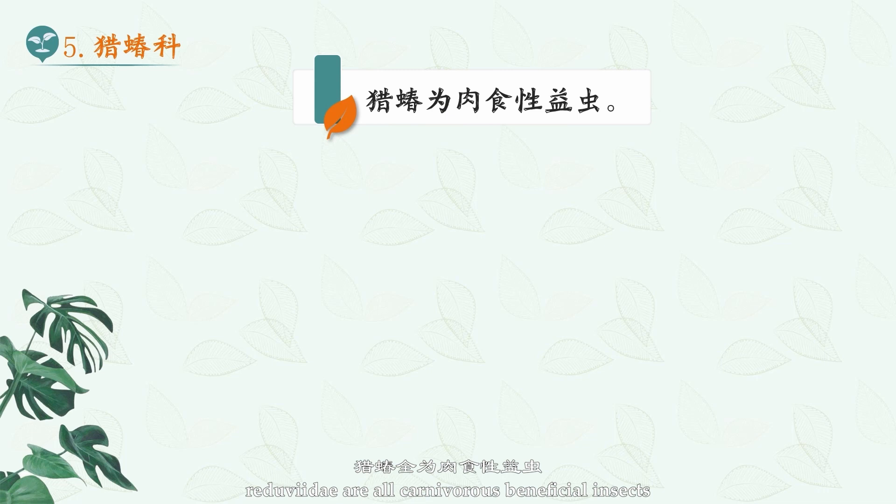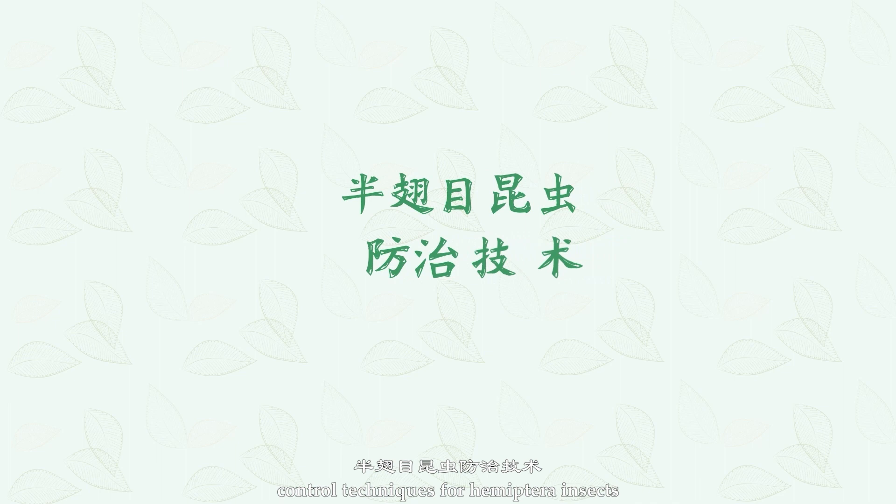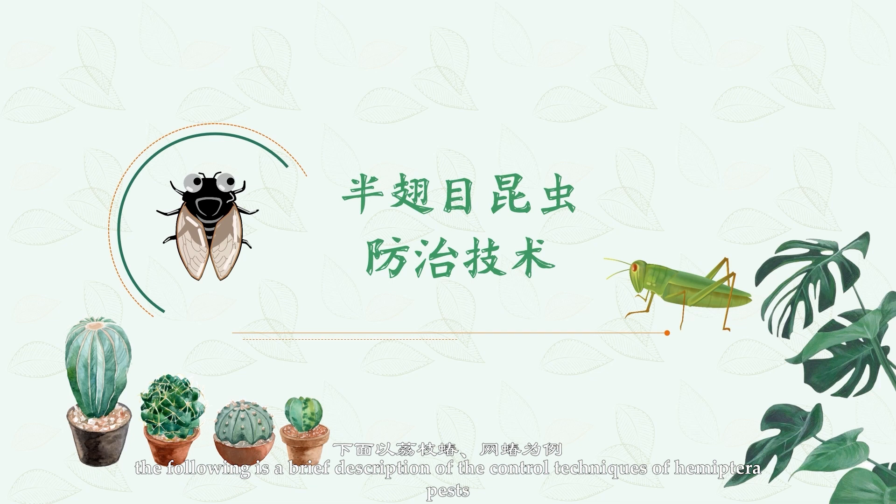Control Techniques for Hemiptera Insects. The following is a brief description of the control techniques of Hemiptera pests, taking Tessaratomidae and Tingidae as examples.